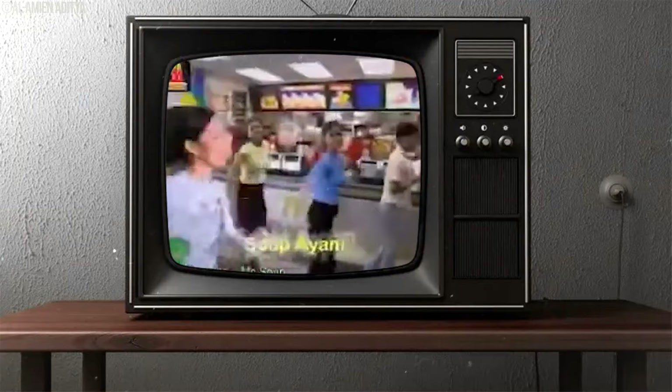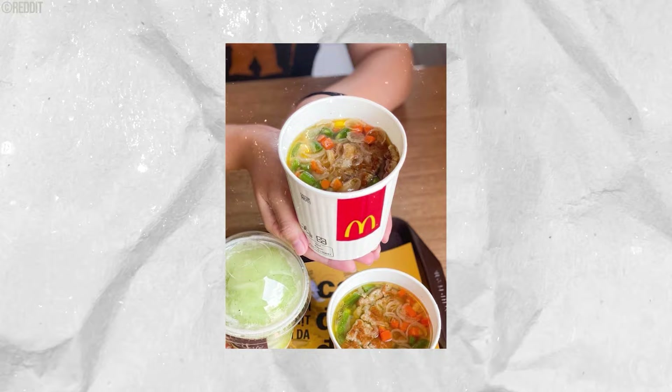People were expecting burgers and fries, not a steaming bowl of soup. The challenges of keeping the soup consistently good and hot, combined with customer expectations, meant McSoup couldn't carve out a spot for itself in the fast food scene. In the end, the McSoup had its moment, but it couldn't quite become a McDonald's mainstay.